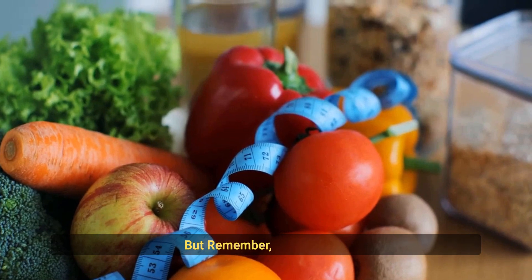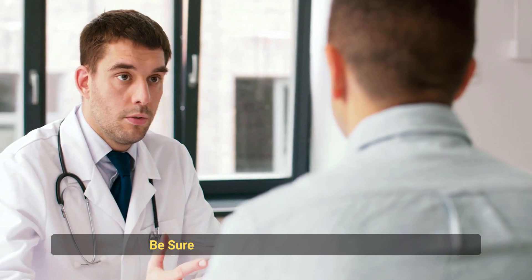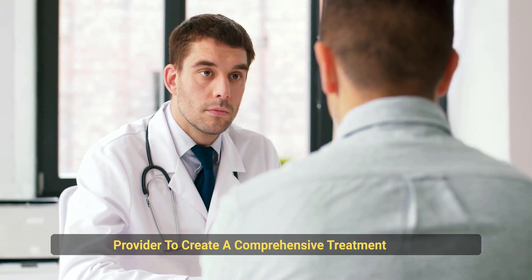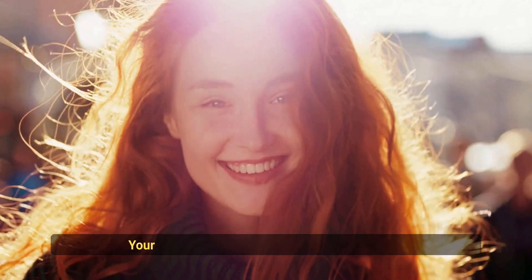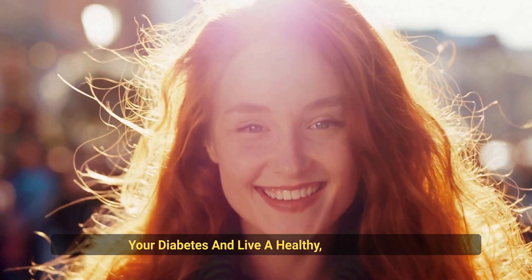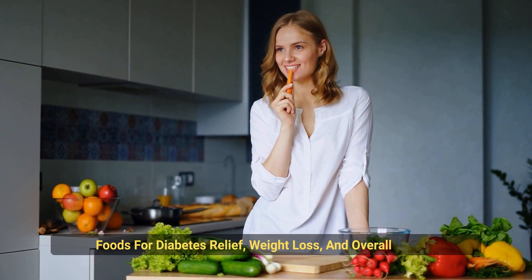But remember, diet alone is not enough to manage diabetes. Be sure to consult with your healthcare provider to create a comprehensive treatment plan. With the right choices and support, you can manage your diabetes and live a healthy, fulfilling life. Thank you for watching this video on the 15 best foods for diabetes relief, weight loss, and overall health.